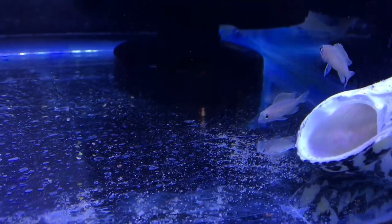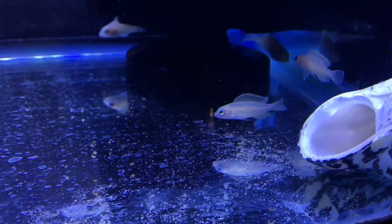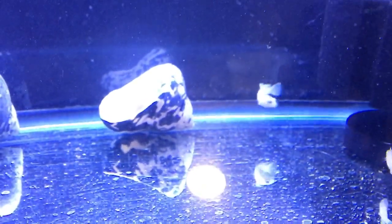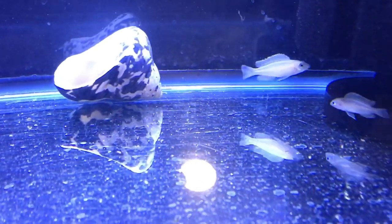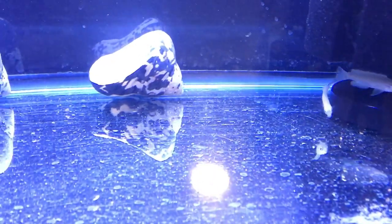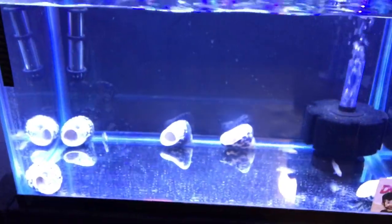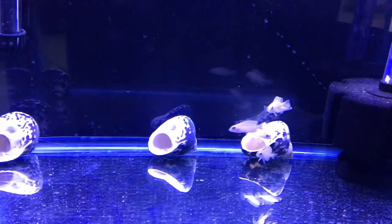Beautiful little fish, beautiful little fish. We'll get to see the color come out on them together too. Once again dudes and doodettes, thanks for watching.